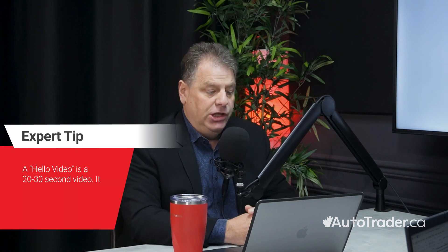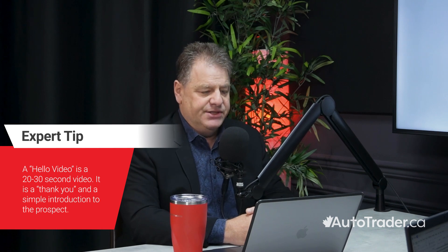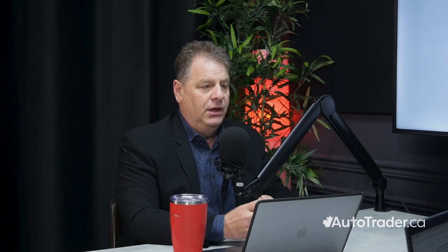Two, send a hello video to introduce yourself — 20 to 30 seconds. This makes the contact warm and personal, lets the customer know that they're speaking to a real person, and starts to build trust and relationship. Ideally, the sales manager should also send a hello video, or have the sales consultant and sales manager do one together. This will also help you stand out with respect to the competition.